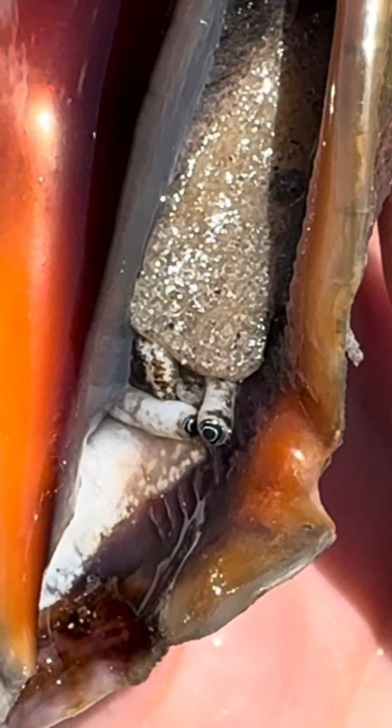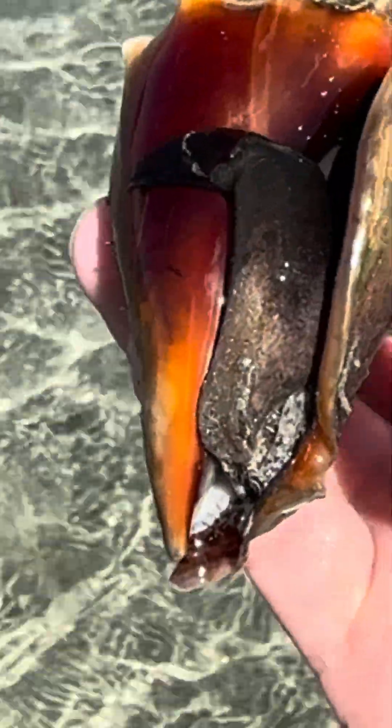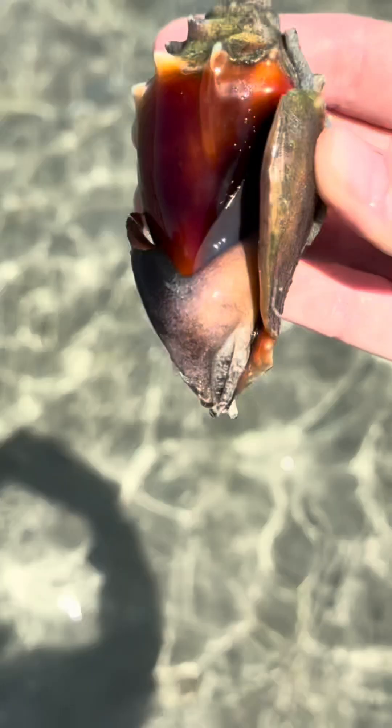So I'm sure you're wondering, why are they called Florida fighting conchs? Well, that's a great question, and I'm about to show you. During breeding, male conchs will fight each other by swinging their bodies around, exactly like this one is doing now. And he is really launching himself — look at that.